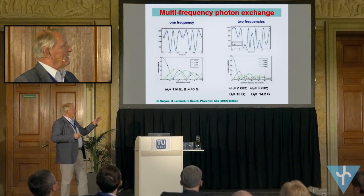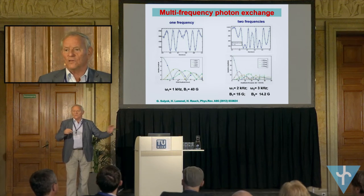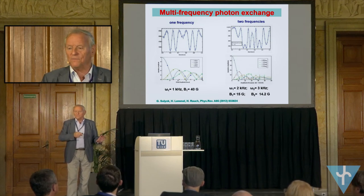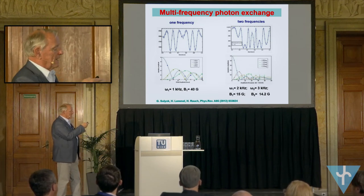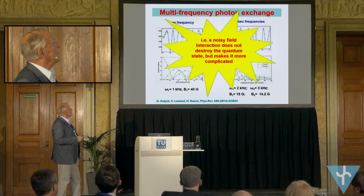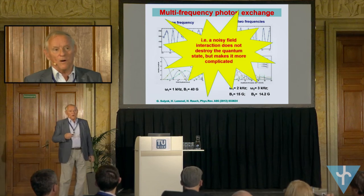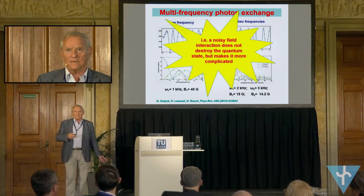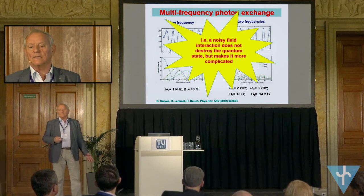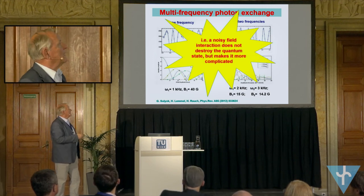In all these cases, even with a noise field, it is an inelastic effect. It is not a real decoherence, because when we apply it in both beam paths, we can retrieve the whole interference features, as shown before. So noise makes the wave function much more complicated — that is what happens — but it can still be calculated, even in such cases. And that, for me, is important.